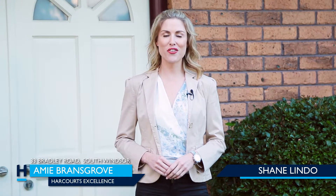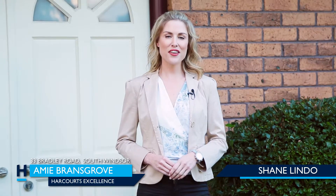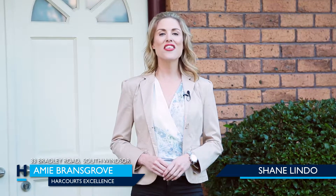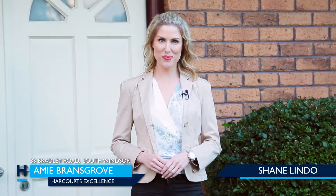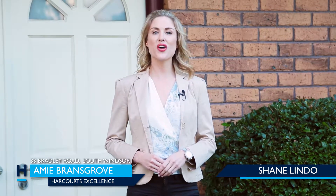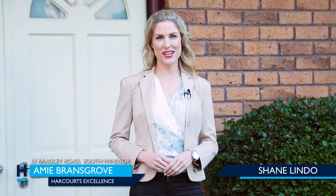Hi, my name is Amy Bransgrove from Harcourts Excellence. If you have your heart set on living in the beautiful suburb of South Windsor, then you're definitely not going to want to miss out on this finely tuned child-friendly family home. Welcome to 33 Bradley Road, South Windsor.